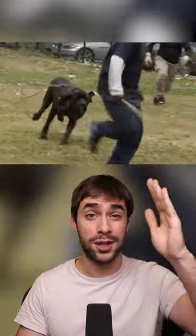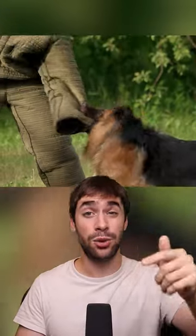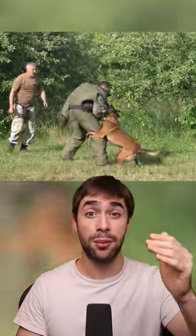Running is also something to avoid because it will trigger them to chase you. Put a purse, a jacket, anything between you and the dog if you think it's going to bite you — it'll be a shield to prevent it from getting close to you. However, if a bite is unavoidable, you should use your forearm.